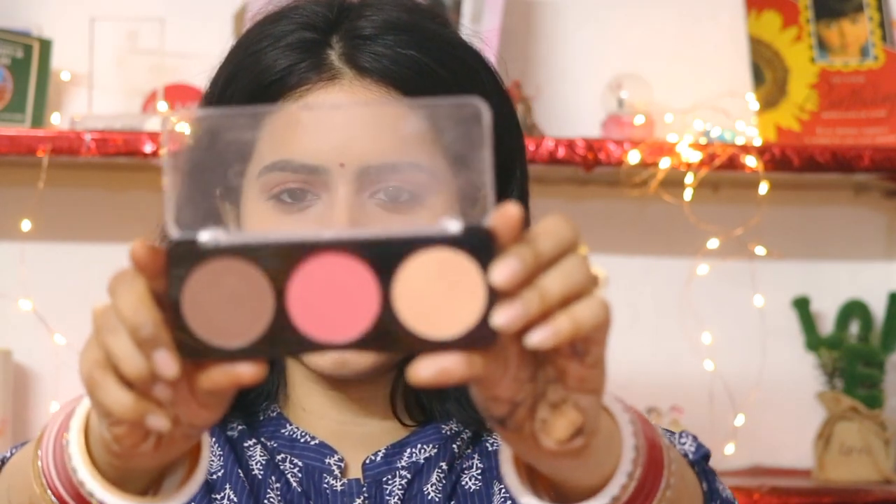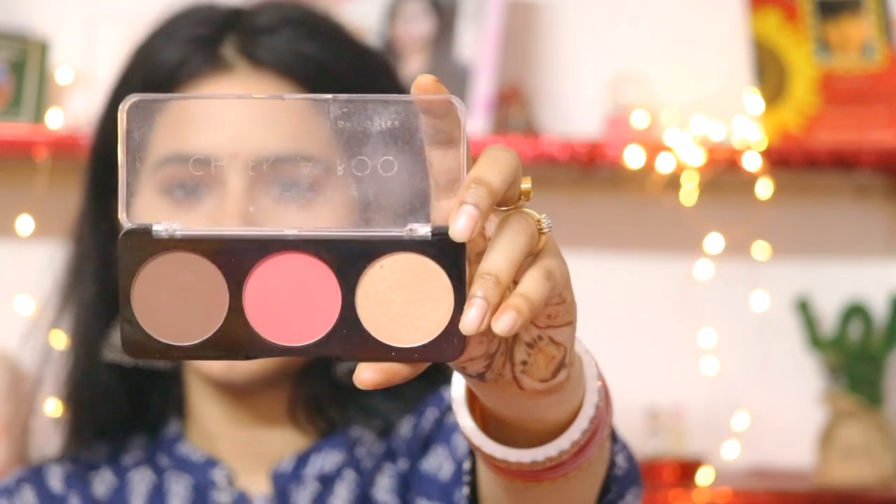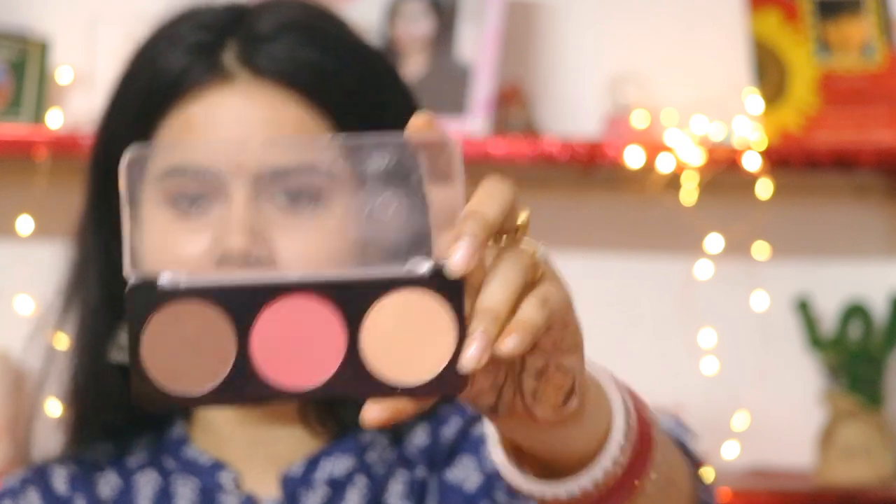Swiss Beauty's other cheek palette is shade number 03, which will be perfect for a dark skin tone. I haven't used the highlighter in this one but I'm certain it will be very good — it's a very golden highlighter. There's also a mauve color that is so pretty; I used it as an eyeshadow. The pigmentation and formula are very good, so if you're looking for a good cheek palette with contour, blush, and highlighter, you can definitely opt for this one.